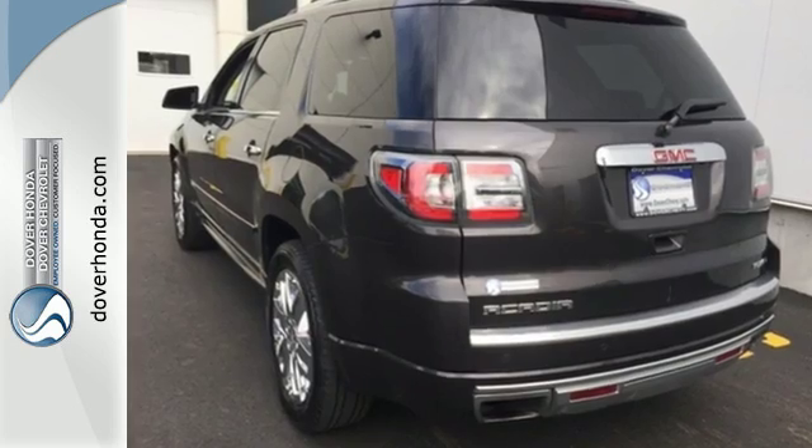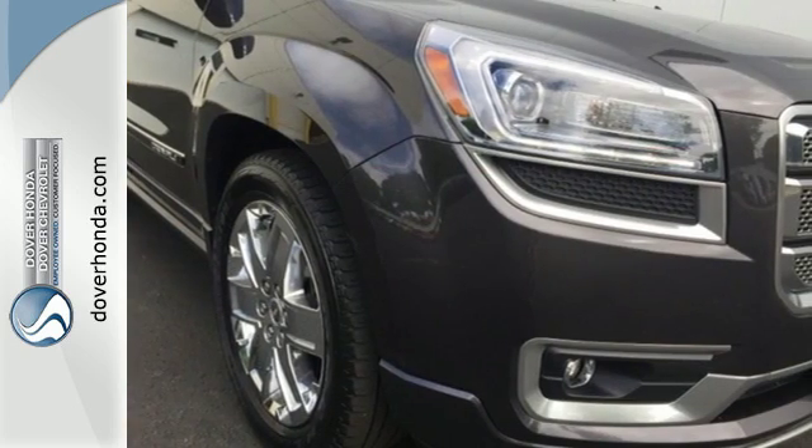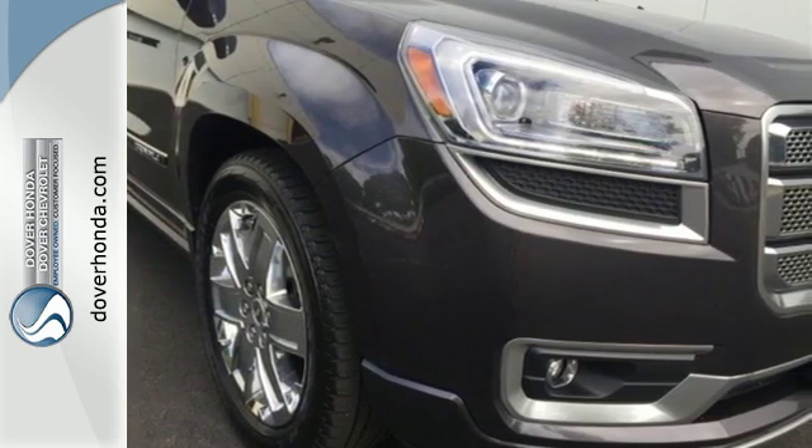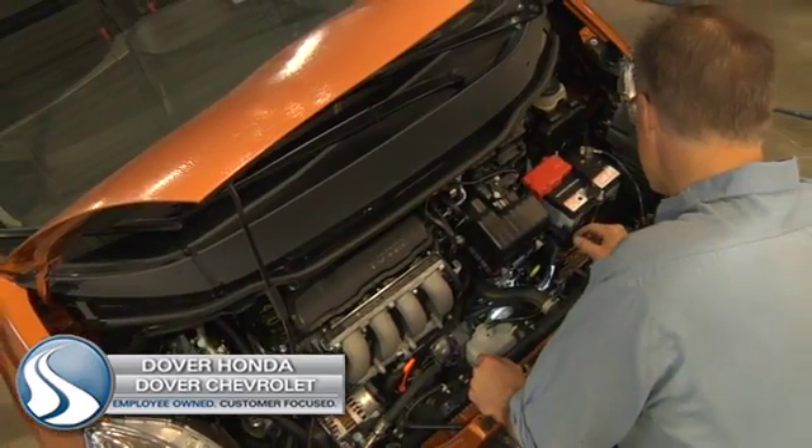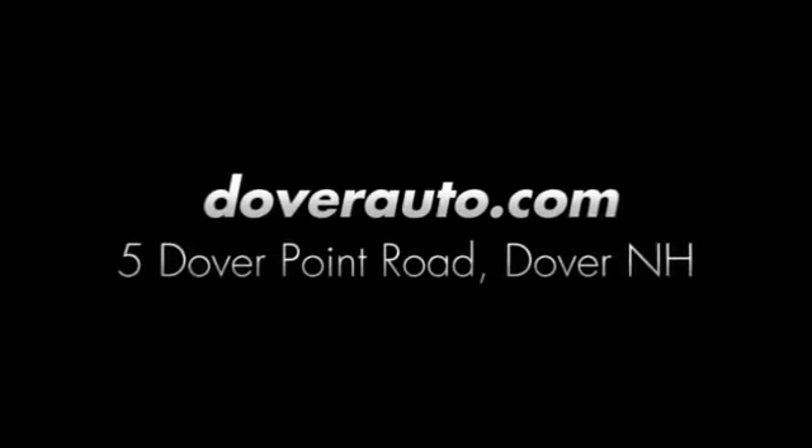Check out this family friendly 2013 Acadia today. Dover Honda and Dover Chevrolet are the trusted choice for new and used sales, parts and service since 1970. We are conveniently located at 5 Dover Point Road in Dover, New Hampshire.